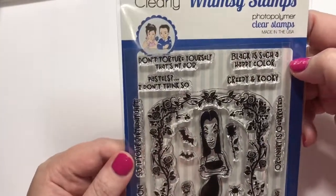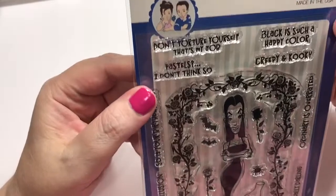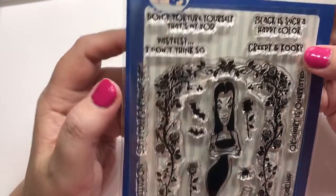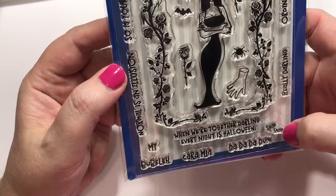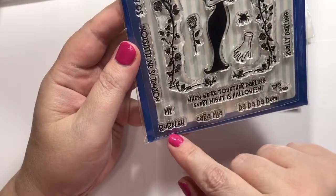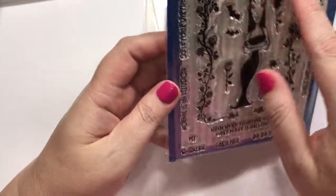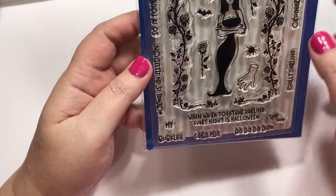This is my favorite set — probably of the year, honestly. This one is probably just called Morticia. You guys know the Addams Family. Don't torture yourself — that's my job. Pastels? I don't think so. Black is such a happy color. Creepy and kooky. Ordinary is overrated. Really, darling? When we're together, darling, every night is Halloween — snap snap, da-da-da-da-da. Caramia. My bubbly. Normal is an illusion — so is your birthday gift. That's cute. And then cool little black roses around her like a little frame, the little hand and the rose. And I have a Cousin It card I want to do too.